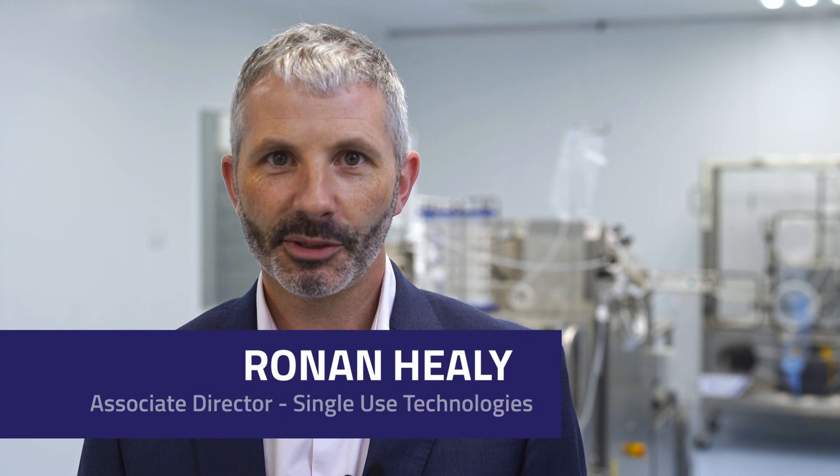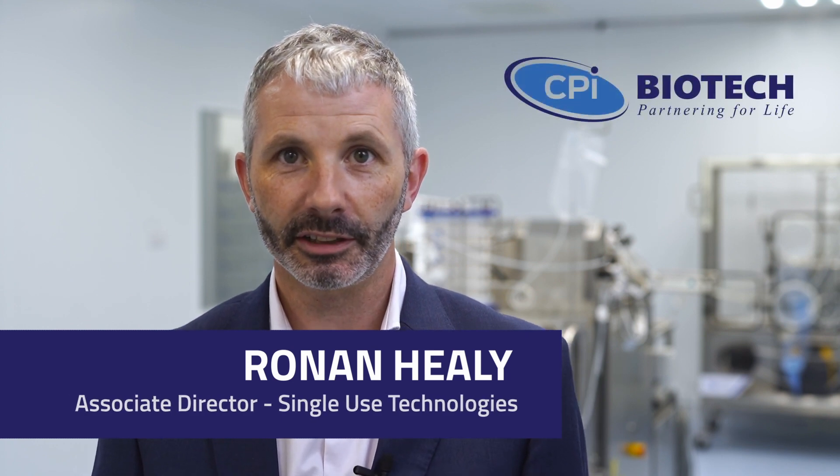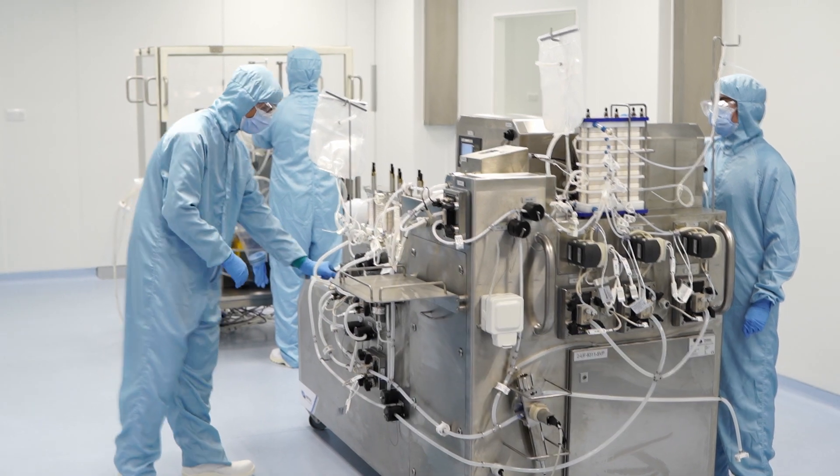Hi, I'm Ronan Haley. I'm the Associate Director for Single-Use Technologies for CPI Biotech in Little Island & Coeur. We manufacture single-use assemblies and bioprocessed goods for the biopharmaceutical industry for Ireland and internationally.